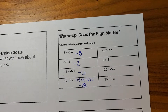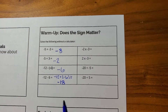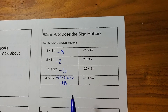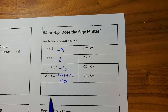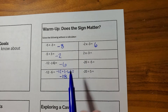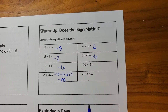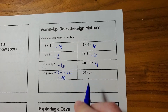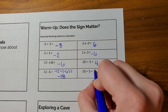And now, multiplying and dividing. Remember the rule? If you have two negatives, that's going to create a positive. And if you have one negative and one positive, that's going to create a negative. So negative two times negative three is going to create a positive six. Positive two times negative three would be negative six. Negative twenty divided by negative five would create a positive four. And negative twenty divided by a positive five would be a negative four.